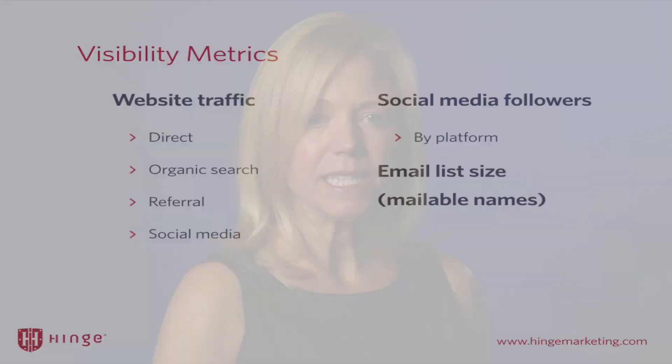So let's tackle the first one. Visibility metrics are metrics that really give you an indication of how visible you are in the marketplace. There are three types of visibility metrics that are very impactful when assessing this. One is website traffic — but you wouldn't want to stop at just website traffic in aggregate. You would want to look at the different types of traffic: direct traffic, organic traffic, referral traffic, social media traffic are just a few.